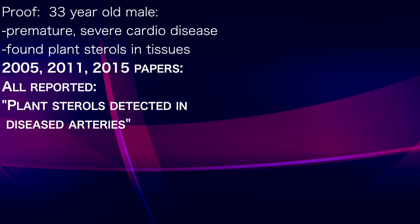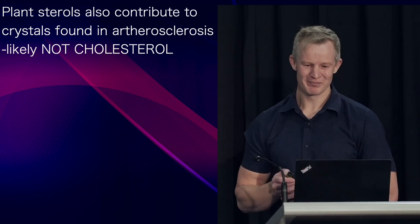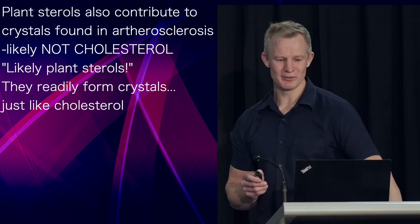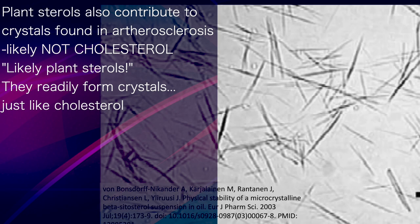Interestingly, it's likely that these plant sterols also contribute to the crystals found in atherosclerosis. They may not, in fact, be made of cholesterol. Understand that you're not looking at crystals directly, but rather the space where they used to be before they were dissolved in processing. It's entirely possible — and I would argue likely — that one source of these crystals is phytosterol, or plant sterol. Being almost identical to cholesterol, plant sterols readily form crystals, which are difficult to differentiate from those formed by cholesterol.